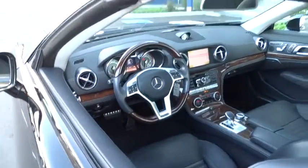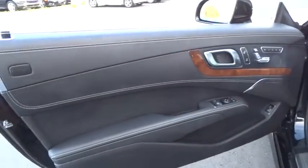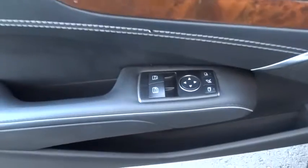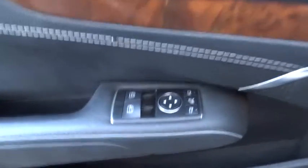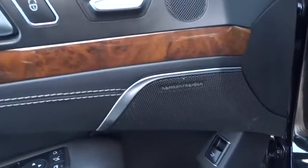Driver airbag, adjustable steering wheel, power steering, cruise control, four-wheel disc brakes, aluminum wheels, floor mats, auto-dimming rear-view mirror, PPO, universal garage door opener, rear defrost, premium sound system.